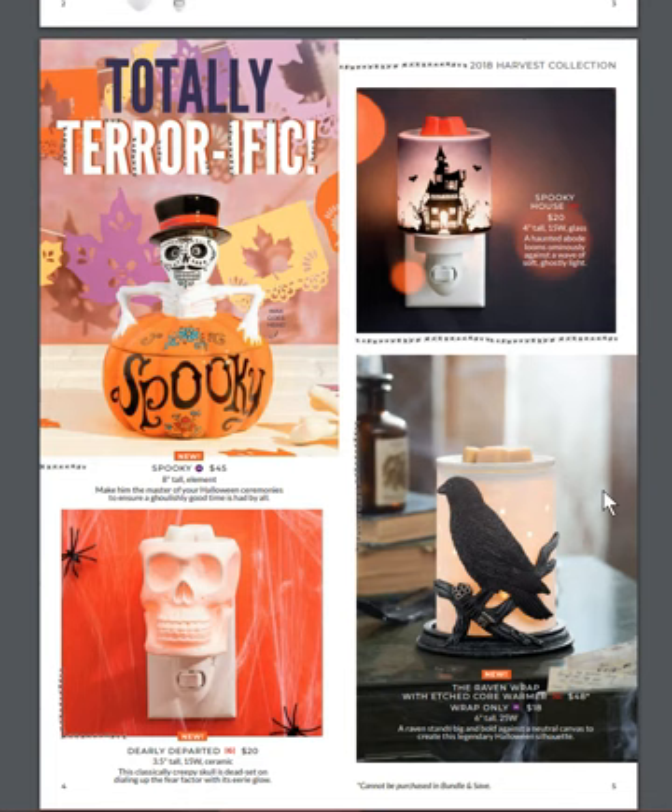Then we have the Spooky warmer, which kind of has the feel of the Calavera — we had the two Mexican Day of the Dead figures last year. This one is super cute because it's a little skeleton with Day of the Dead face painting. Once you lift him up, it reveals the dish where you can put your wax in. So that's super cute.